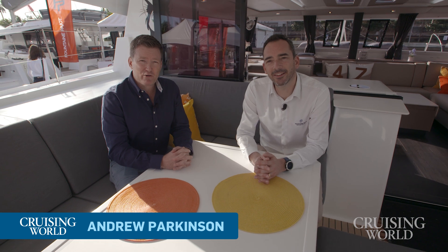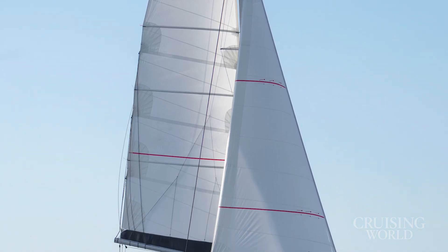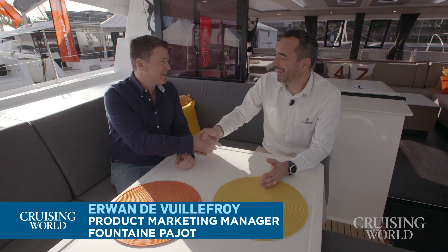Hi, I'm Andrew Parkinson, Editor-in-Chief of Cruising World Magazine, and I'm here with Erwin de Villacroix. He is the Product Marketing Manager for Fontaine Pajot, and we are on a very exciting new model here. This is the Fontaine Pajot Tana 47. The Tana 47 just won the 2023 Boat of the Year Award for Best Cruising Multi-Hull, so this is a very exciting boat for us to be on. Erwin, thanks for joining me today.